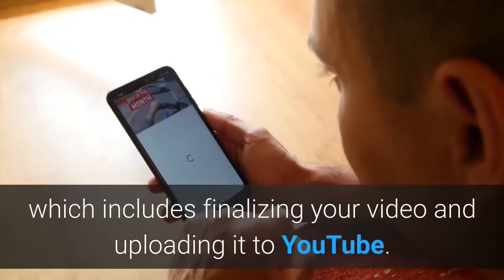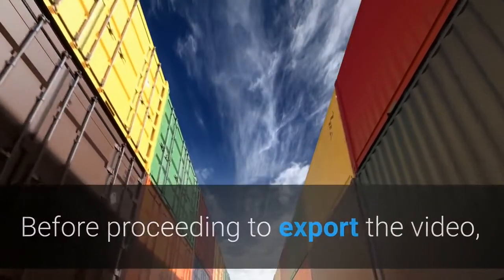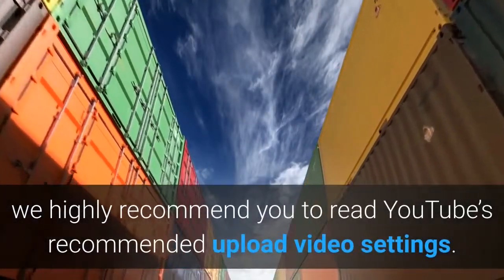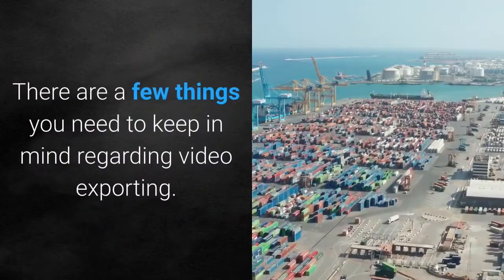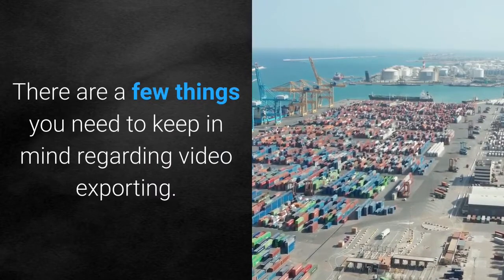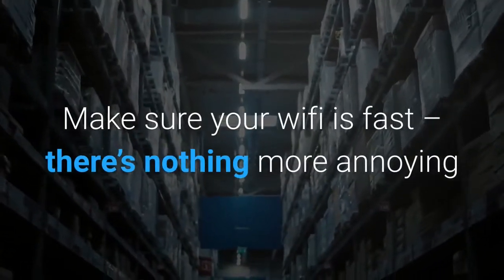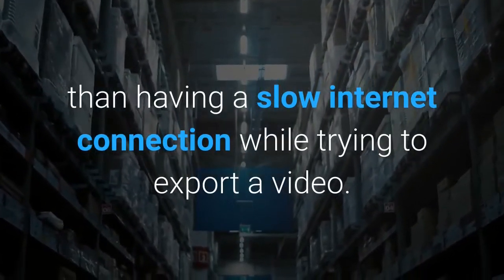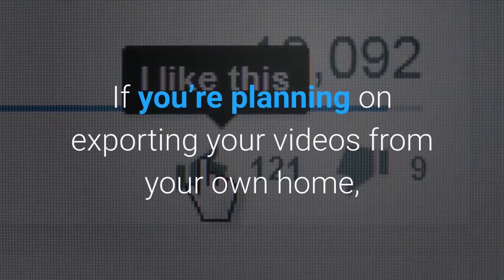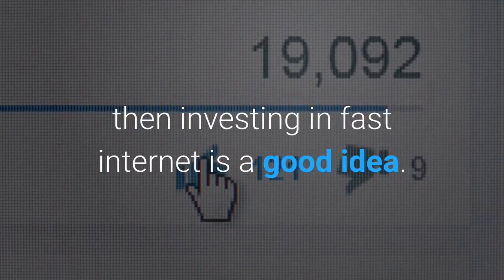Export the finished video. The next step is exporting the video, which includes finalizing and uploading it to YouTube. Before exporting, we highly recommend you read YouTube's recommended upload video settings. Make sure your Wi-Fi is fast — there's nothing more annoying than a slow internet connection while trying to export a video. If you're planning on exporting videos from home, investing in fast internet is a good idea.